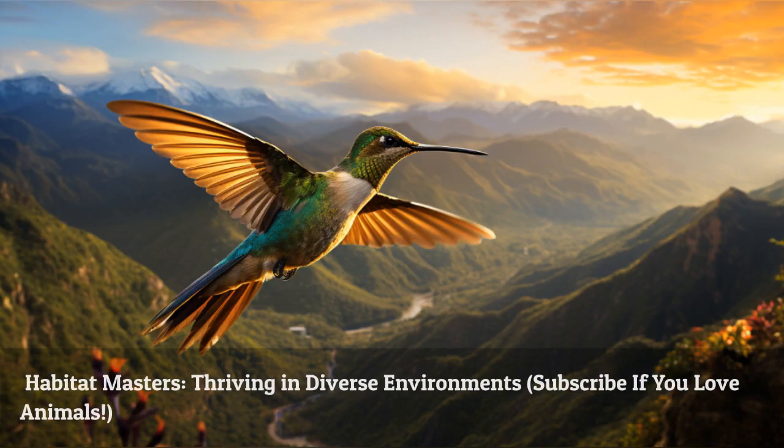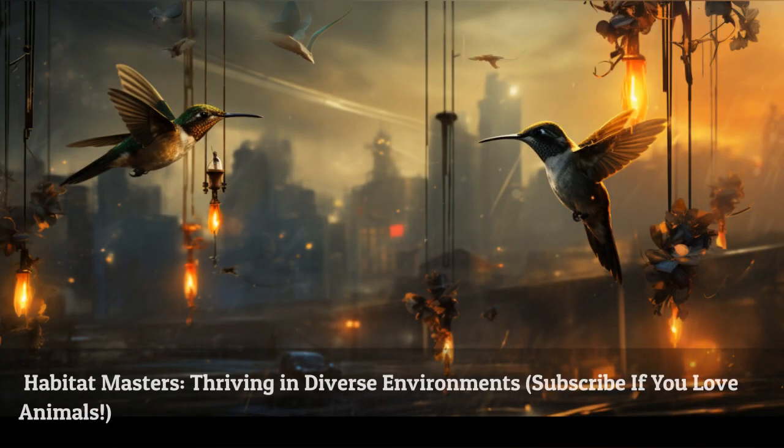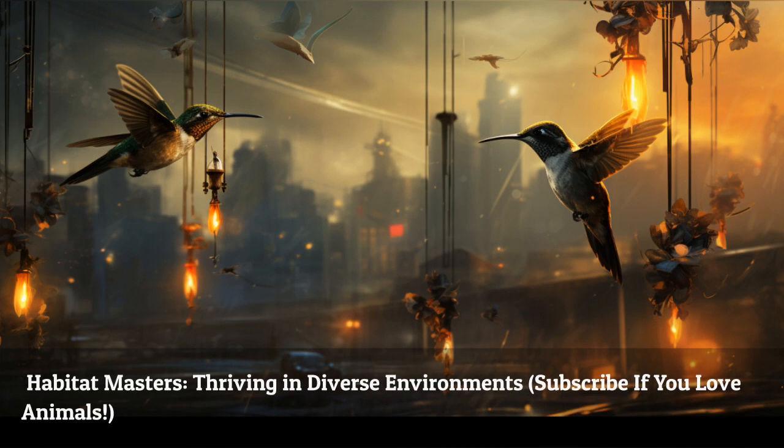Hummingbirds thrive in a wide range of habitats, from tropical rainforests to mountain peaks, from coastal regions to urban environments. Their adaptability and resilience make them true masters of exploration.